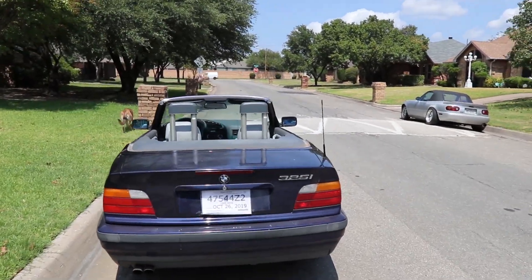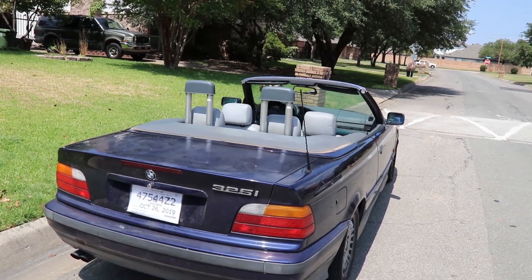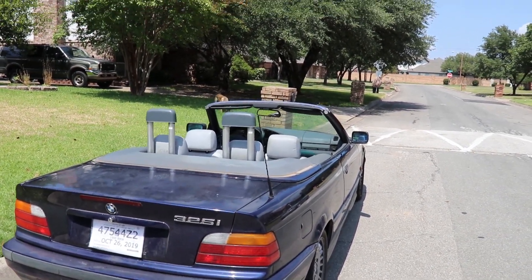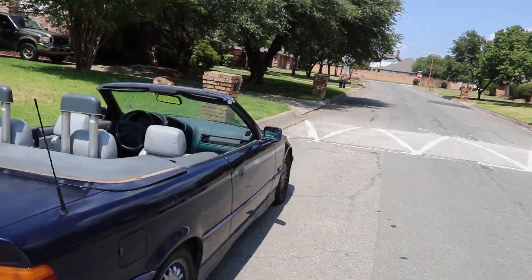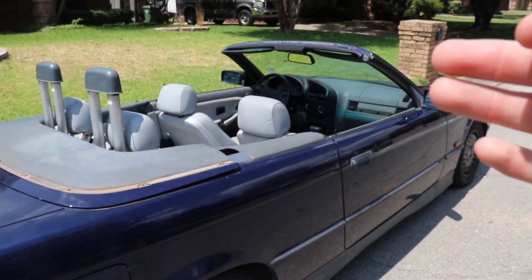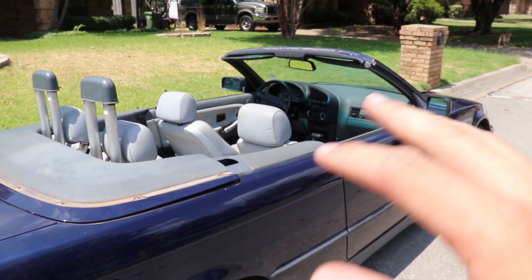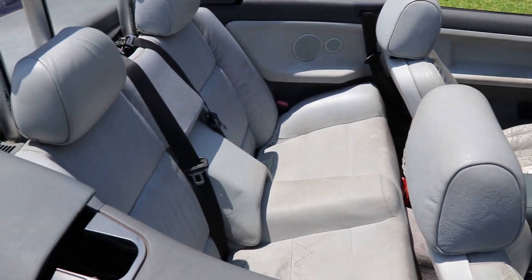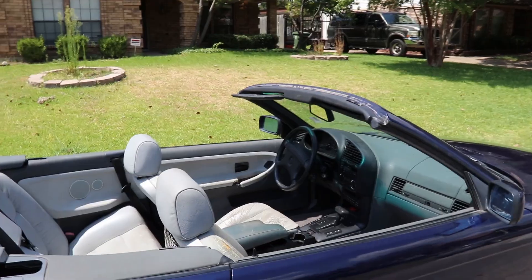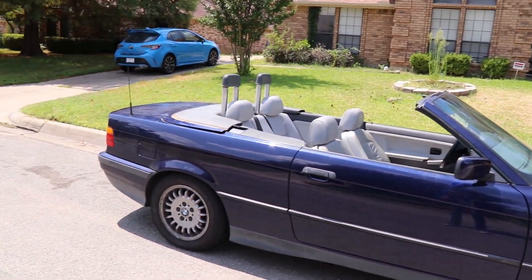We just picked up the BMW three days ago and the official video isn't out yet, so this is kind of a sneak peek. It's a 1995 BMW 325i convertible and we bought it from a dealership for $725. We almost didn't buy it because when we got there it wouldn't start — turns out there's a weird anti-theft process where you have to take the key out, put it in the passenger door, and turn it to unlock it. The motor and transmission are solid, but everything else has small issues — the AC doesn't work and the top is broken.